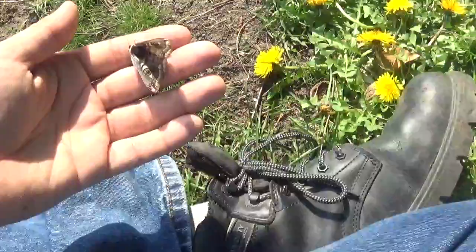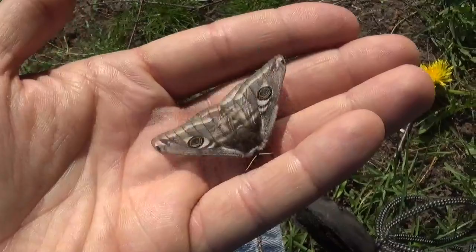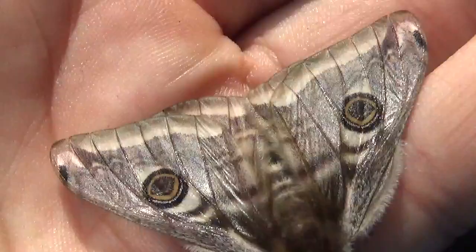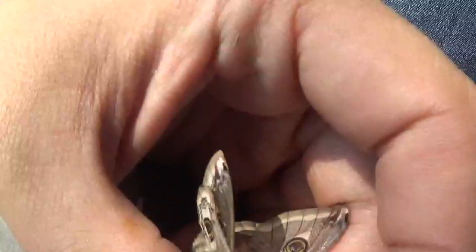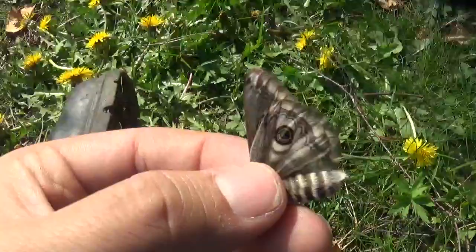It seems that the sun has made her very active — she just can't sit still for this video. She's trying to fly around a little bit. She lost some scales on the wing because she's been trying to fly, and she's already a few days old. I should be careful because she could fly away, which would not be a big problem since the moth is native to this country, but I still want to keep her for breeding purposes.